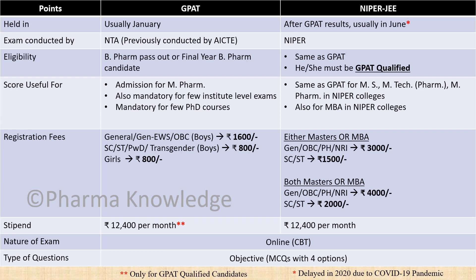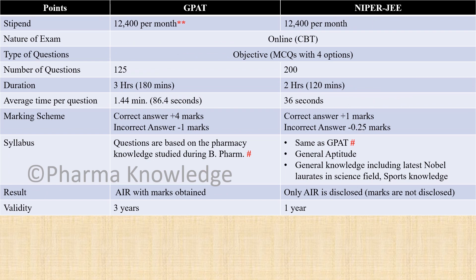Both GPAT and NIPER exams are online, that is computer-based tests, and consist of objective questions with four options. The GPAT exam consists of 125 questions with a duration of 3 hours, giving approximately 86 seconds per question. The NIPER exam has about 200 questions with a duration of 2 hours, giving approximately 36 seconds per question.